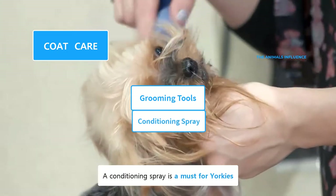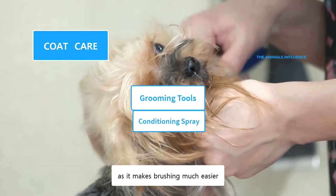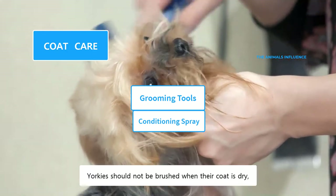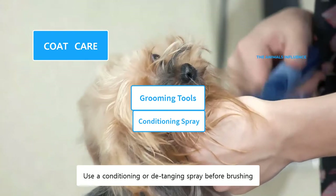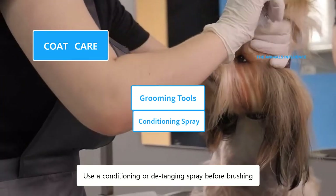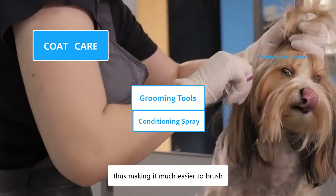A conditioning spray is a must for Yorkies, as it makes brushing much easier. Yorkies should not be brushed when their coat is dry, as that could cause breakage of their thin hair. Use a conditioning or detangling spray before brushing. It softens their coat and matted hair, thus making it much easier to brush.